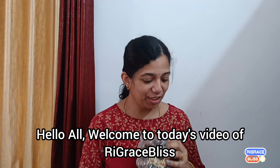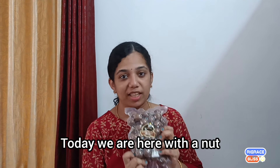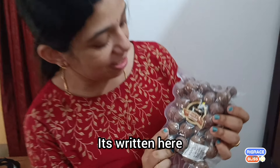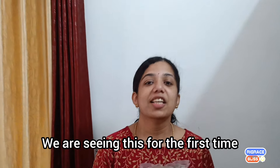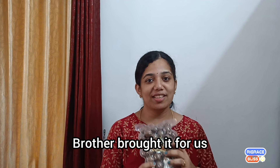Hello all! Welcome to today's video of Reekrees Plus. We are going to talk about macadamia nut. My name is Macadamia in Shell. We have a chance to get the data. We are going to talk about macadamia nut.